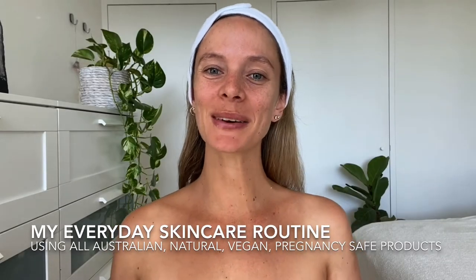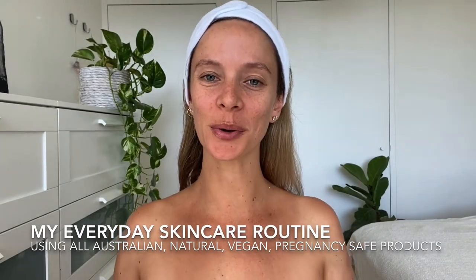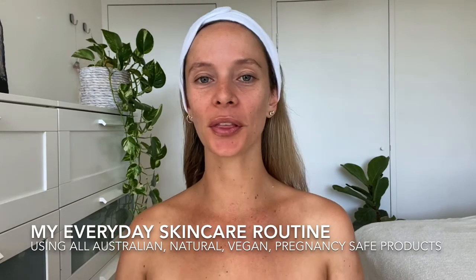Hi everyone, welcome back to my channel. If you haven't been here before, my name is Sky, and I'm all things health, fitness, beauty, and wellness. Today I want to share my everyday skincare routine — in particular, my morning skin prep routine.